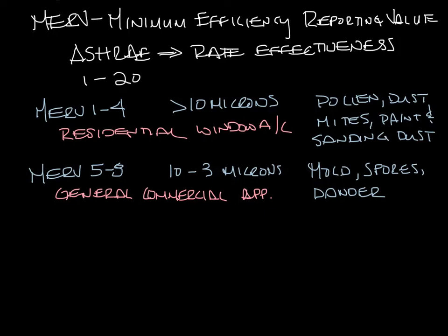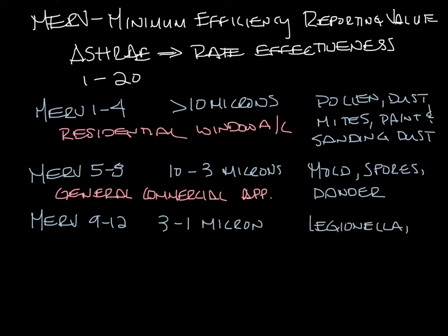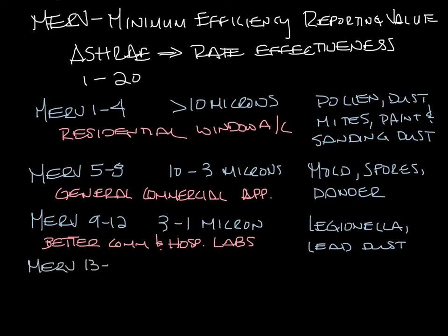MERV 9 through 12 filters 3 down to 1 micron particles. This would be your hospital and general surgery applications.